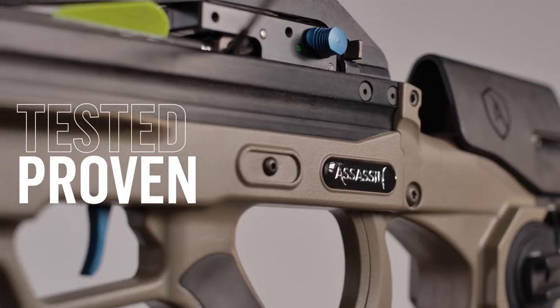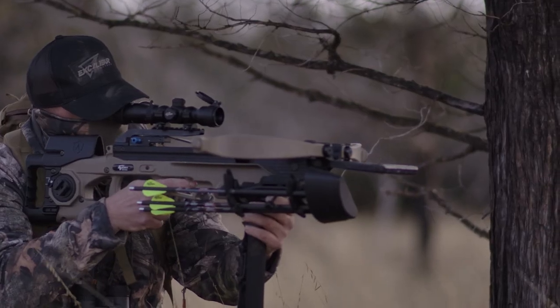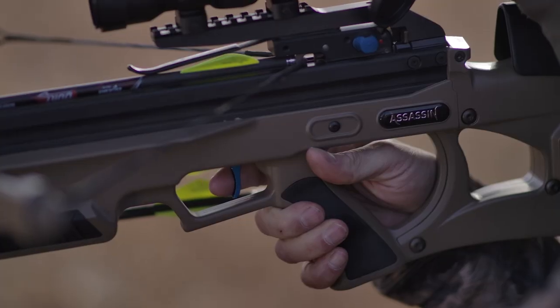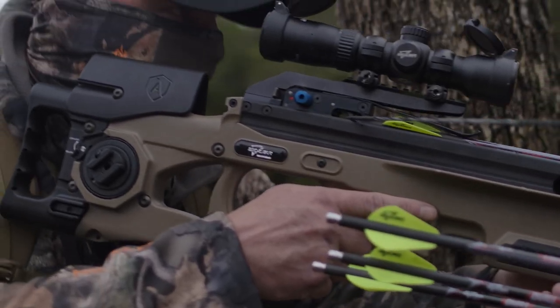Torture-tested and proven to never fail you, its virtually indestructible micro-high-output express limbs send bolts rocketing downrange up to 400 feet per second. Guided by the unrivaled precision of our pro-shot match-grade trigger for drop-dead results.